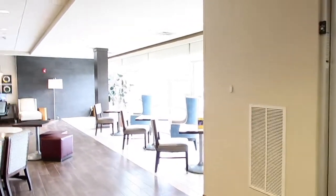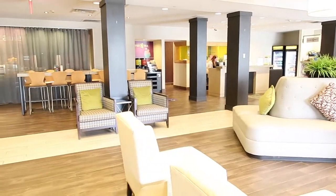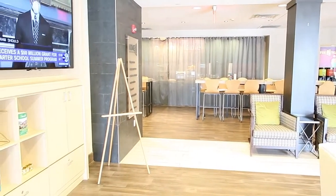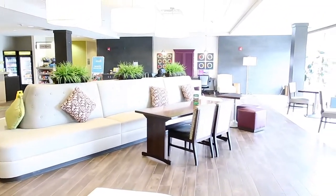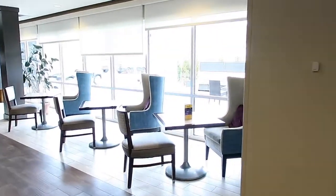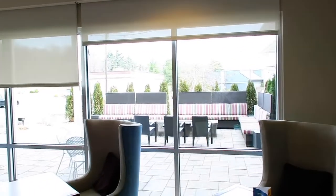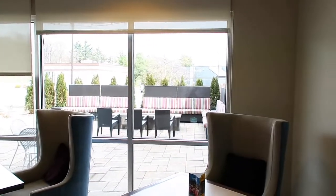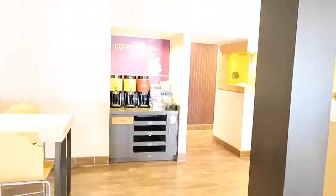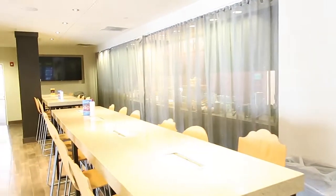This is the lobby of the Home2 Suites right here in Middletown — it is off of Route 17, exit 120. It's very close to the Galleria Mall. There's a beautiful seating area outside with what looks like a fire pit. We'll do a tour of the hotel so everybody can see what it looks like. They have complimentary coffee and breakfast in the morning.